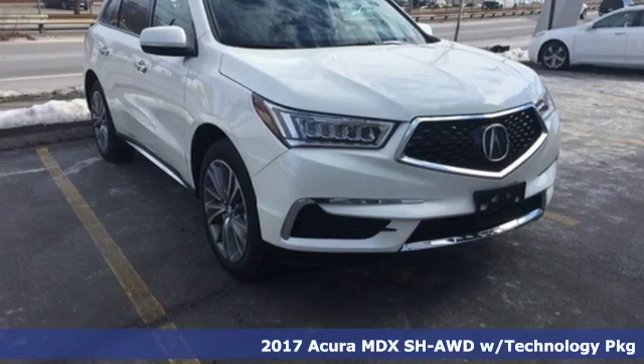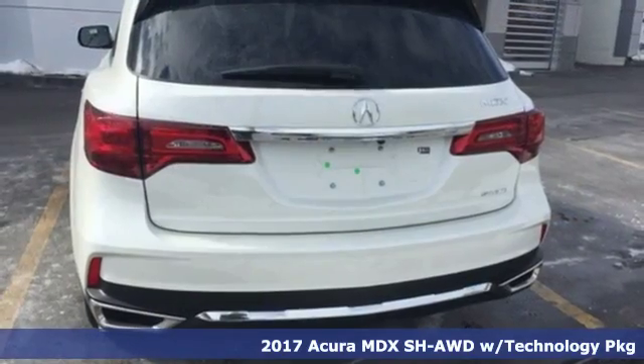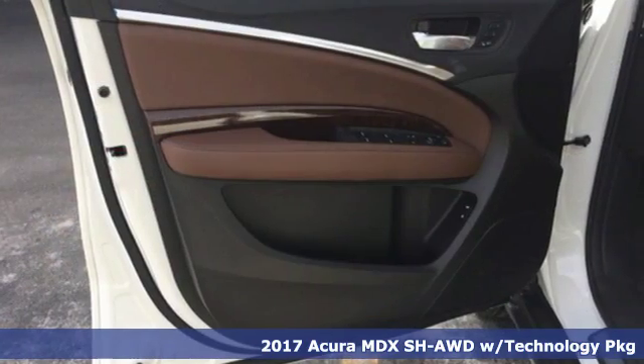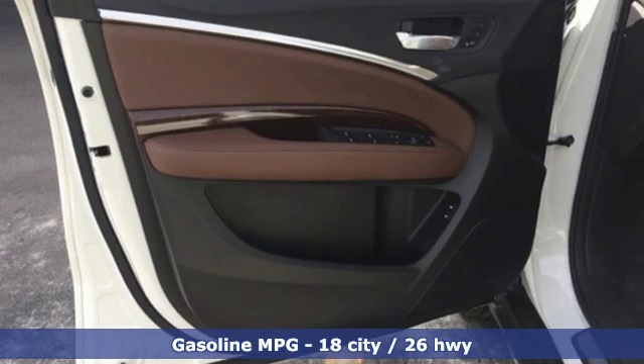Here's a 2017 Acura MDX. Mesmerizing design and a first class interior will have you enamored with this endlessly sophisticated SUV.